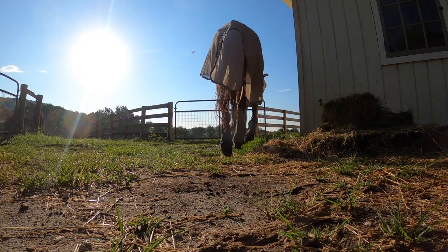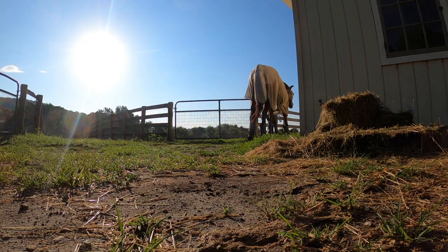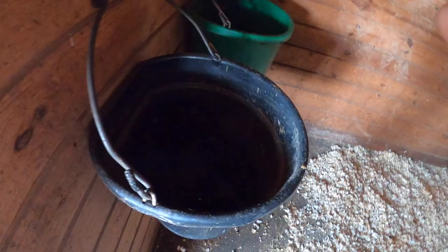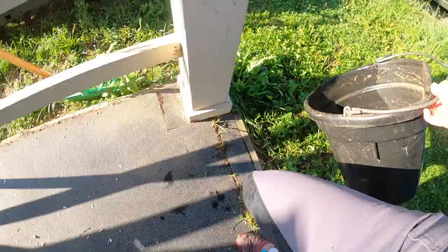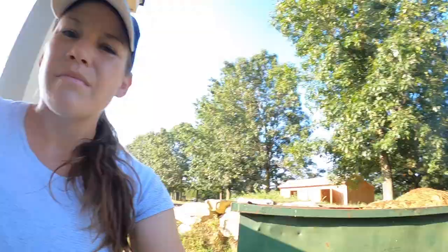All the horses are in full fly armor at this point in the season. I had already forgotten that the farrier was coming this morning, so I have to get him set up before I can ride, which is fine because Doppeler has to finish his breakfast.